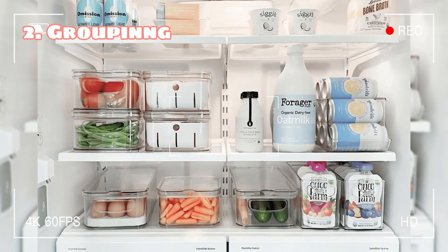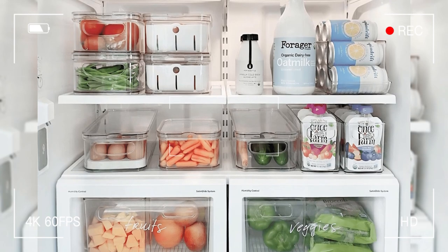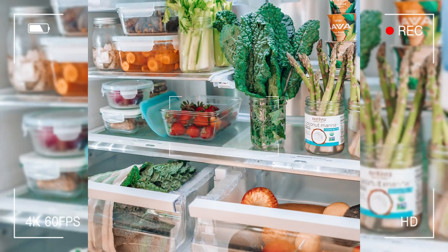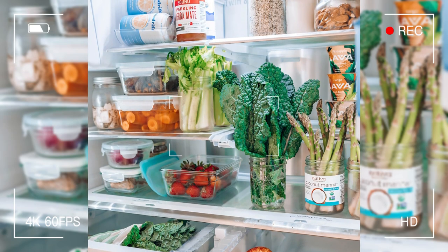Tip 2: Grouping similar food items. It's time to get your fridge in order and say goodbye to the days of playing a game of "where's the ketchup" every time you need to make a sandwich. Grouping similar items together is the key to a clutter-free and organized space, much like playing a game of Tetris with food instead of blocks. Who wouldn't love to have their drinks in one place, their produce in another, and their leftovers in their own little corner? It also helps reduce food waste and gives you a bird's-eye view of what you have on hand.